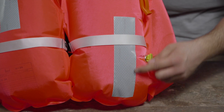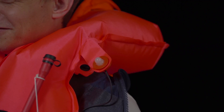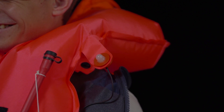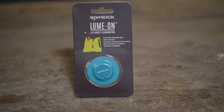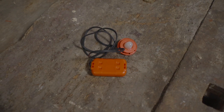A signal whistle helps draw attention to yourself in an emergency, and reflective strips increase visibility. Most automatic life jackets can be fitted with emergency lights to increase the chance of a quick rescue in poor visibility. Some lights are stuck directly onto the air chamber and illuminate the whole jacket, while other manufacturers use external lights.